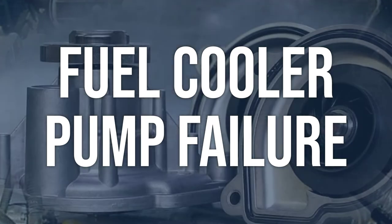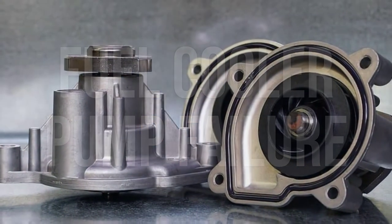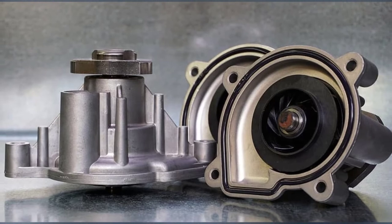Replace the fuel cooler pump if it is damaged or faulty. Ensure that the new pump is installed correctly and the electrical connections are secure.